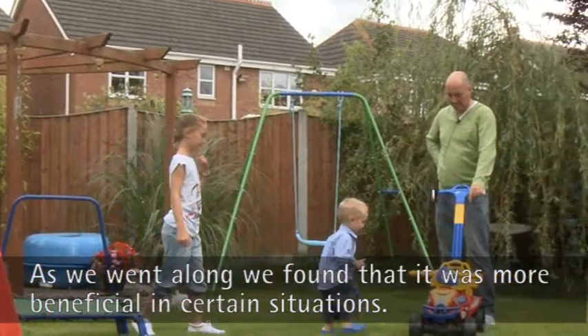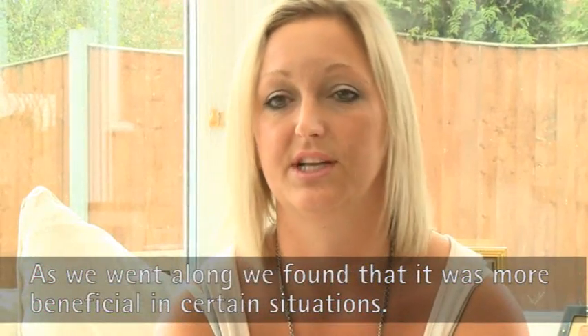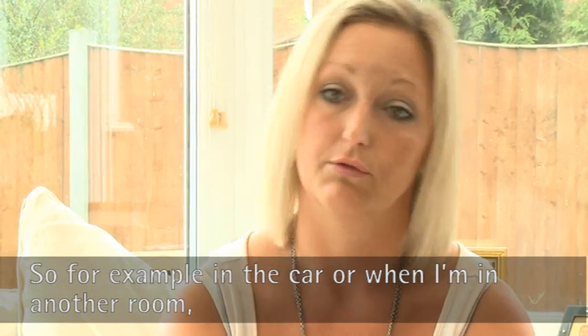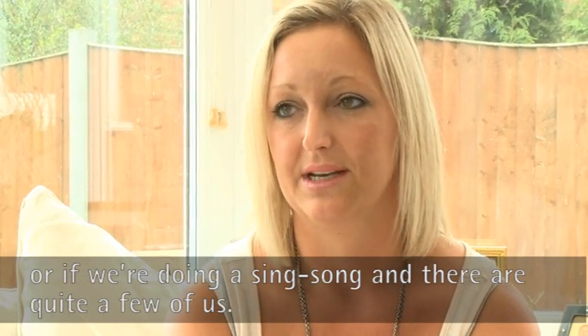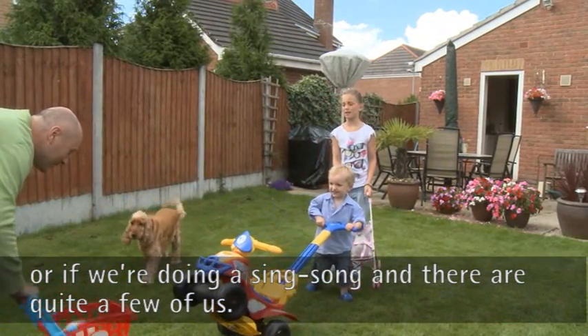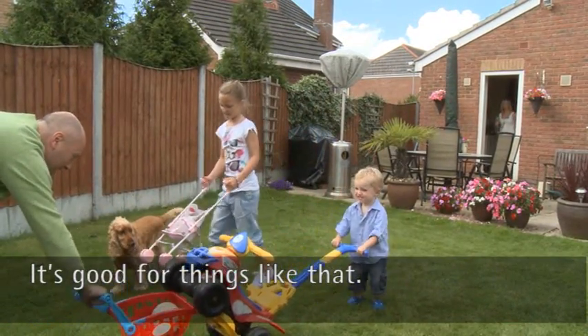As we went along we found out that it was more beneficial in certain situations, so for example in the car, or when I'm in another room, or if we're doing sing songs and there's quite a few of us doing it in the family. It's good with things like that.